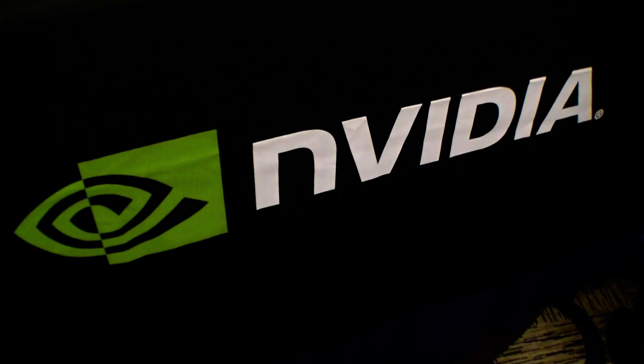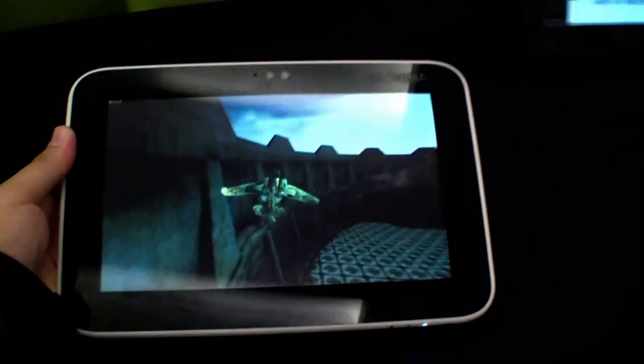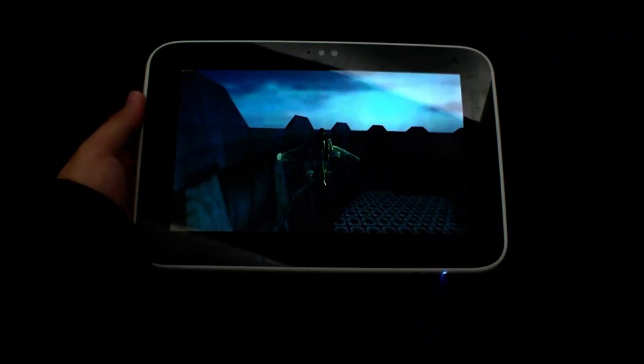Hi, I'm Jons of NewGadgets.de and I'm in San Francisco at the Netbook Summit here at the NVIDIA booth. NVIDIA is showing a Tegra 2 tablet here with an 8.9 inch display.